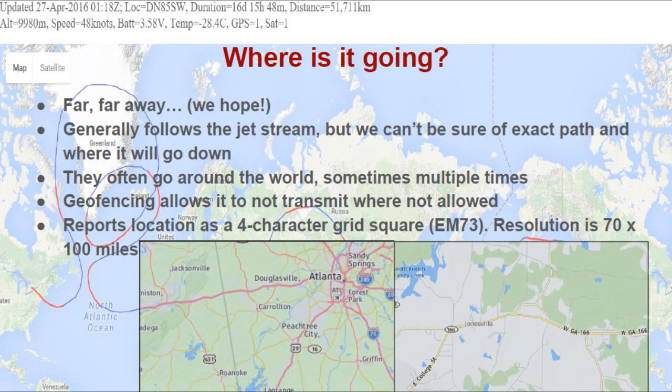Where is it going? Well, we hope it's going far, far away. Unlike a typical weather balloon launch which ascends fairly quickly, reaches a burst altitude, and then comes down fairly close to the launch site, we will never see this one again. It will travel thousands of miles. We hope it will cross the ocean and fly around to other countries. It generally follows the jet stream, so that's a good guideline, but we can't be sure of the exact path. They often go around the world — some have even gone around multiple times.